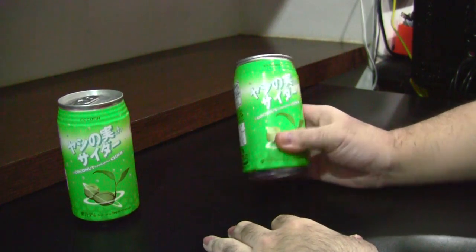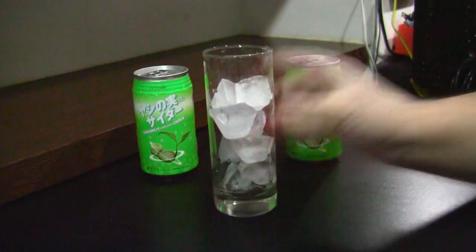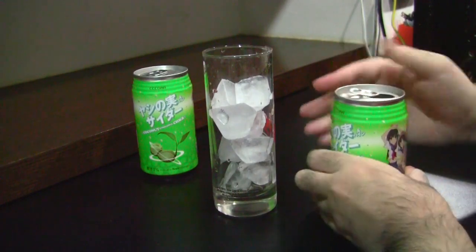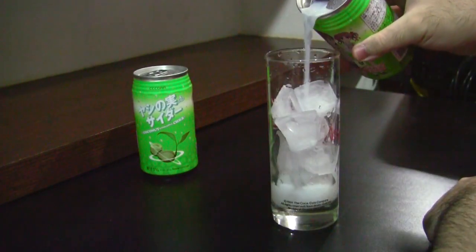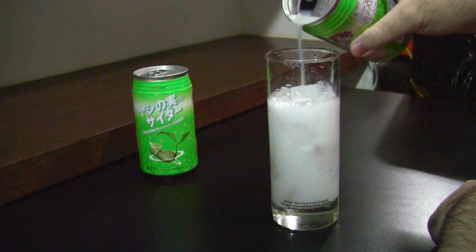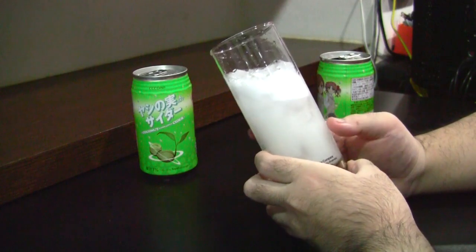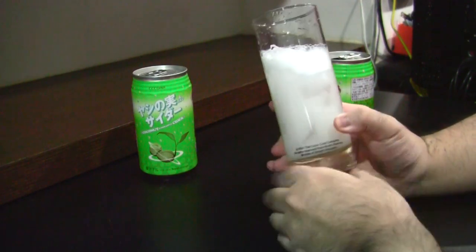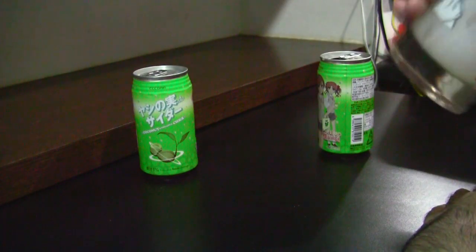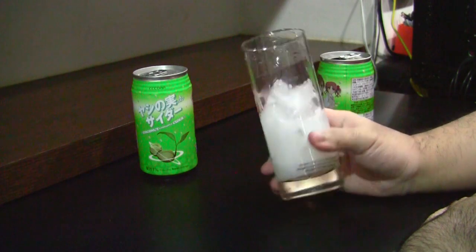Being a huge fan of coconut — be it coconut juice, coconut milk — I absolutely love the taste, so I kind of have high expectations for this. The drink is carbonated, as expected of a soda, and it looks to be cloudy white, not unlike Calpis if you've ever had that drink before, and definitely very evocative of coconut flesh. So, here goes. Bottoms up.